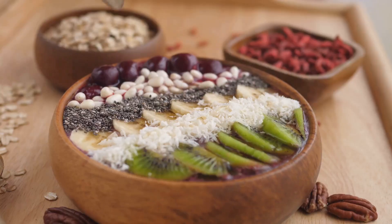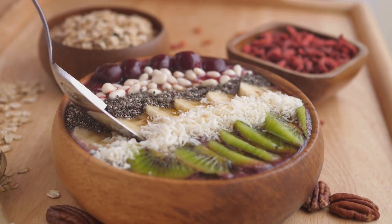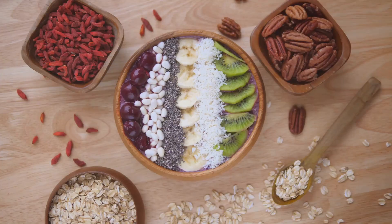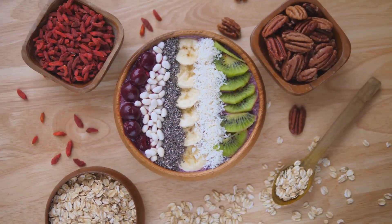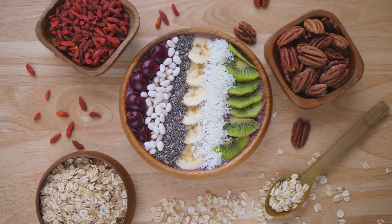But the beauty of a smoothie bowl goes beyond its nutrient profile — it's versatile and customizable to your taste preferences, and can be tailored to meet your nutritional needs. Want more protein? Add a scoop of Greek yogurt or a handful of nuts. Need a fiber boost? Sprinkle in some flax seeds. A smoothie bowl is not just a feast for the eyes, but also a feast for your health.